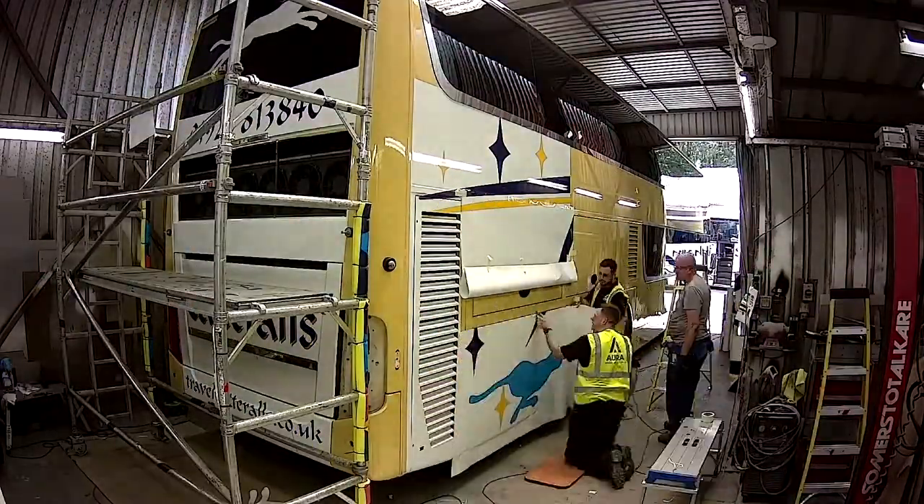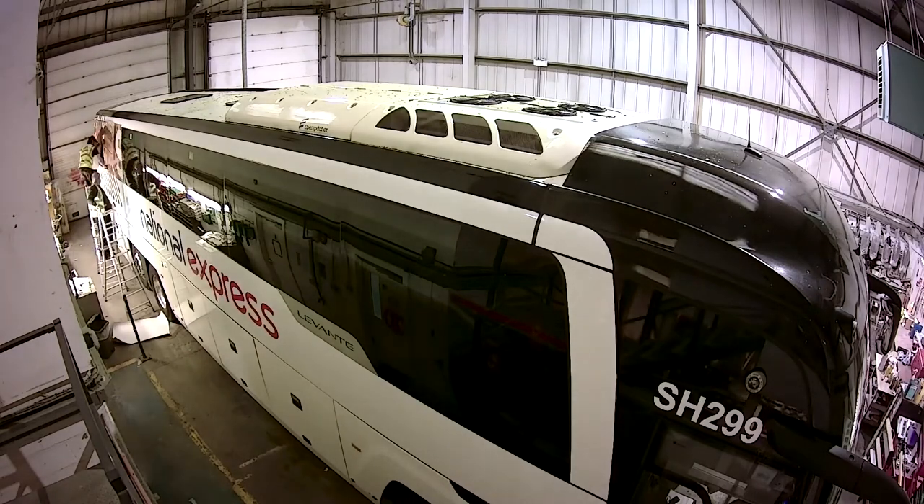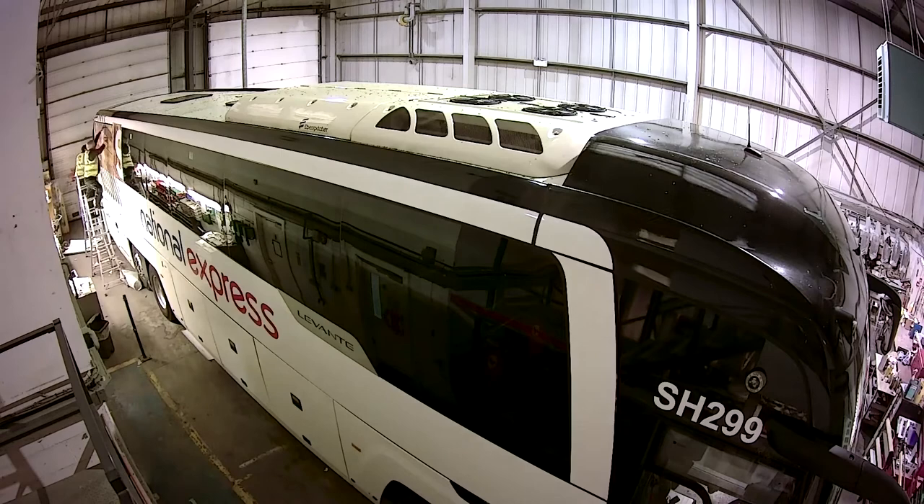Beyond that you've got the promotional side as well — advertising, marketing, and third party. We've just wrapped 18 coaches for National Express for the Madrid Tourist Board, which is interesting. So you've got the brand, the corporate branding, the promotional side, and the legal and labeling side as well, so it's really involved in that sense.